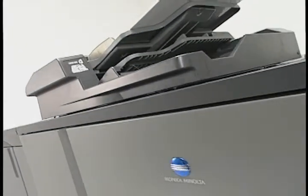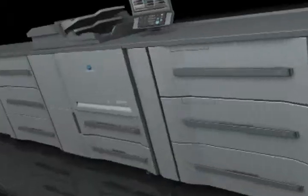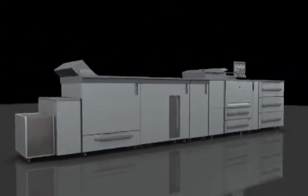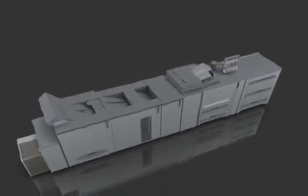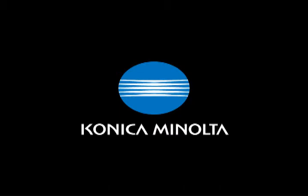The Konica Minolta BizHub Pro 1200 and 1051 — a system offering high image quality, speed, productivity, reliability and durability — introduces a whole new dimension of production printing solutions.